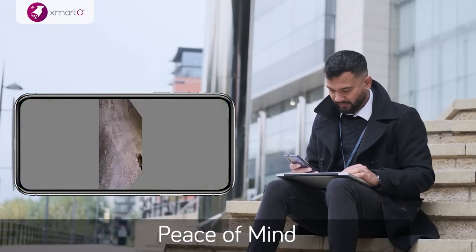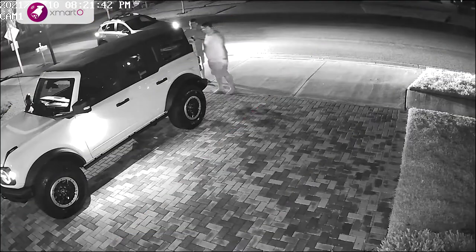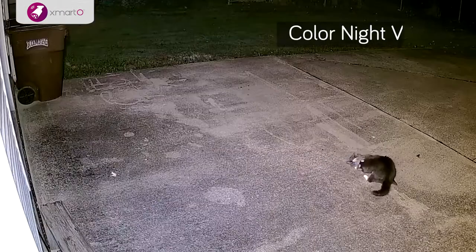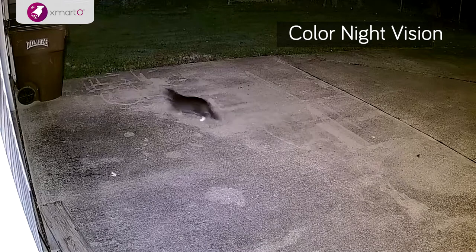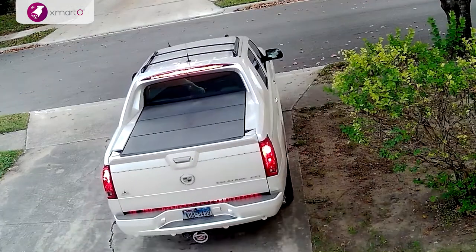See and hear in crystal clear real-time 2K videos, with 2K 1296p high-definition video cameras offering infrared night vision that you can use indoors or outdoors. The Super HD 1296p cameras let you discern important information for evidence, such as faces and license plates.